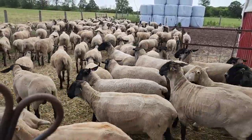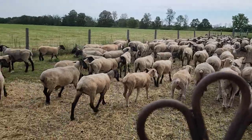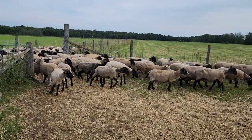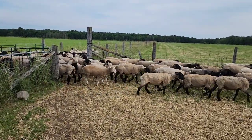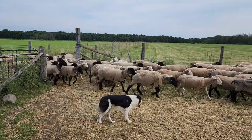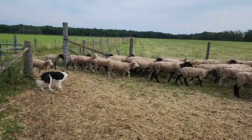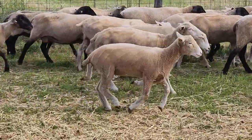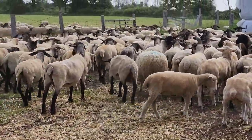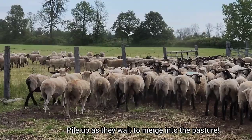Morning rush hour again. We got half going in that gate over there and half going this way, but they decided no - they're going to follow the biggest crowd. Both gates go to the same spot, but they've got to be together. There's Angel. Now they've got to wait as everyone funnels through the gate and out into the pasture.